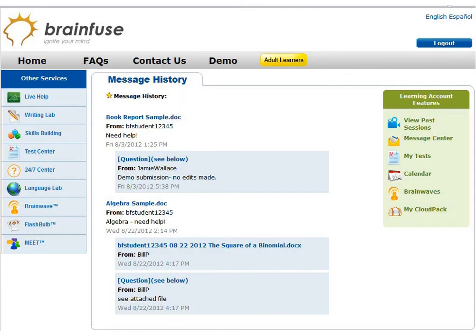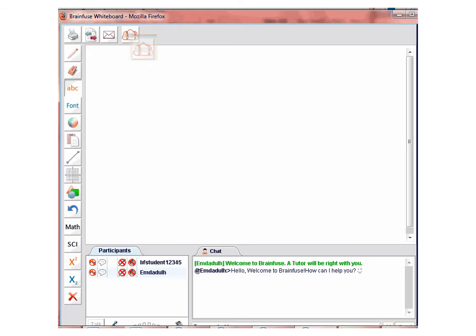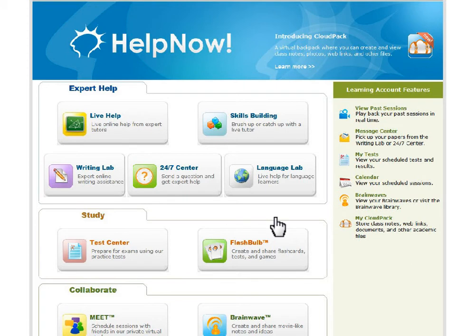This is your message center on your homepage. As you can see, the two message centers are the same. This is BrainFuse Cloud Pack, which allows you to load files directly onto the whiteboard. To upload documents using My Cloud Pack, go back to the HelpNow homepage and click on My Cloud Pack.